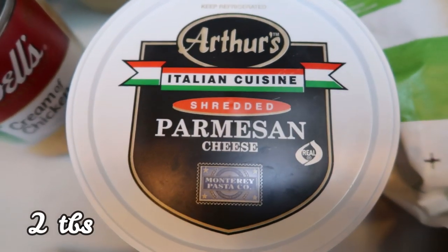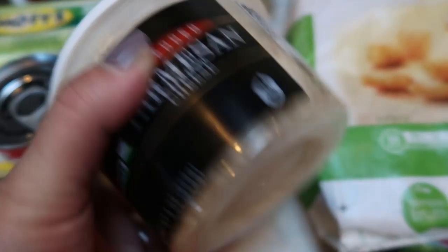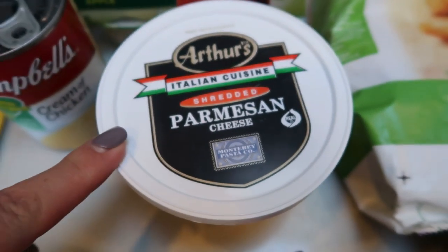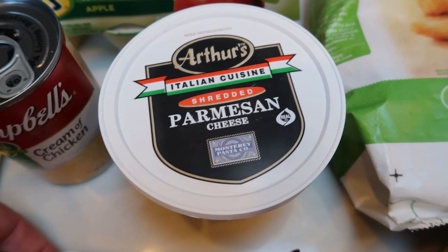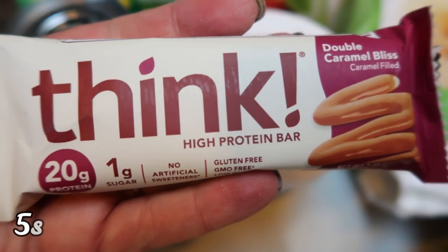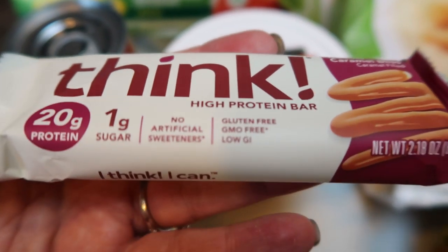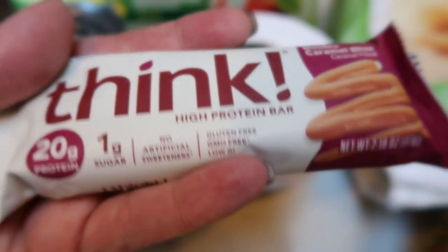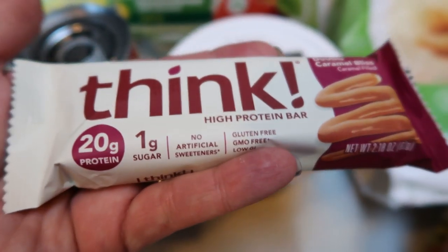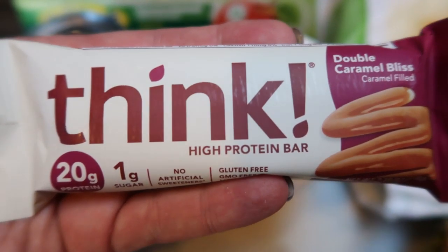I needed some Parmesan cheese, so I decided to get the real deal this time instead of the shaky cheese — this is actual fresh grated Parmesan. It lasts forever in the fridge, so you don't have to worry about using it up. Fred Meyer also had a free Friday download of this Think High Protein Bar — 20 grams of protein and five smart points. I'm probably giving it to my husband since it's the Double Caramel Bliss flavor, but it was free so that's a win.